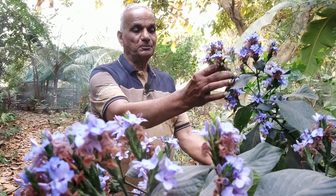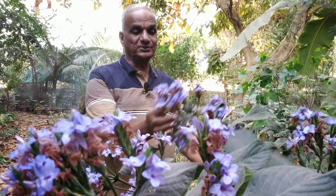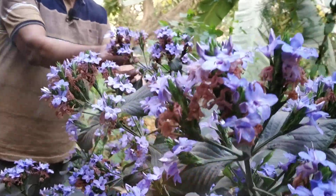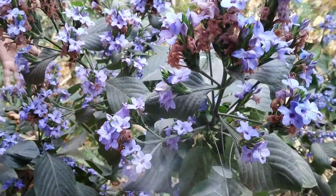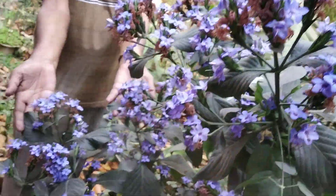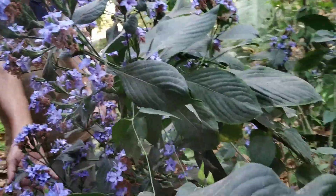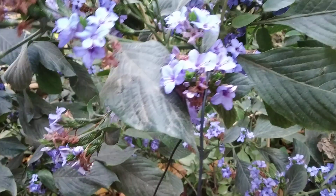Today I'm going to introduce a beautiful plant over here — hydrangea. Here we can see the hydrangea flowers are blue, nice blue colors. All the flowers you can see in a cluster, a lot of flowers.